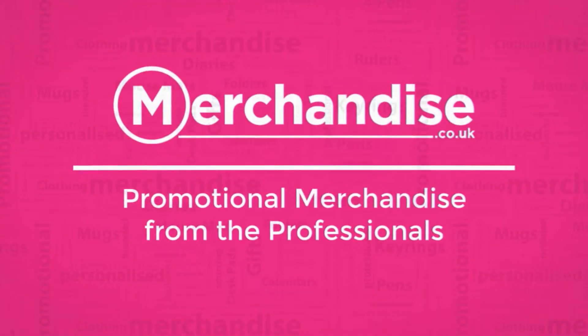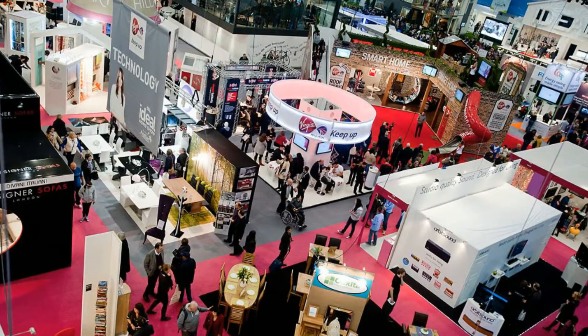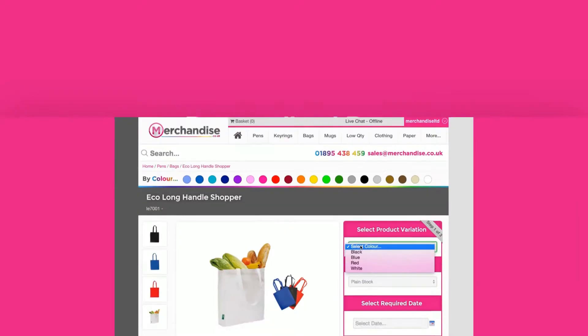Welcome to Merchandise.co.uk's promotional bags category. When live event attendees begin collecting promotional gifts from different companies, they may find themselves with too much to carry unless they receive a personalized bag from your business.